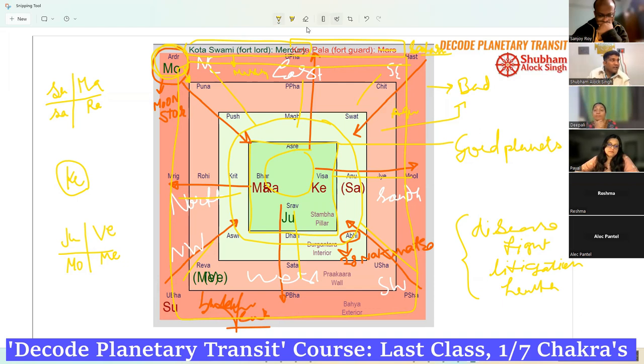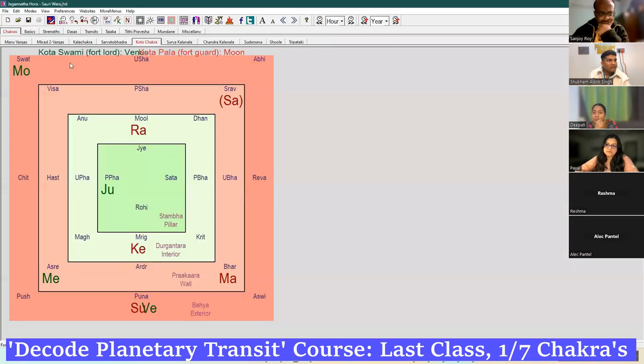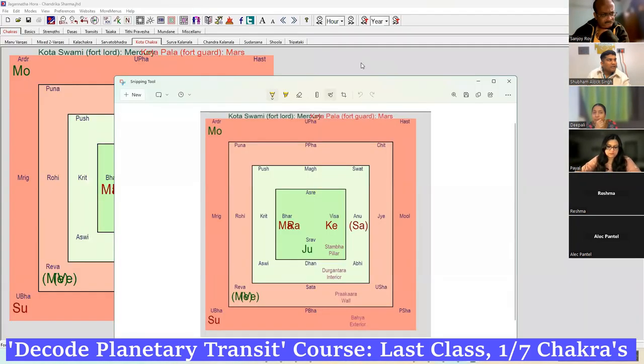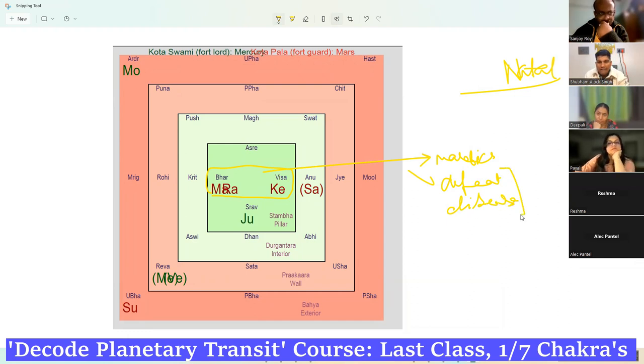Let's come to this chart. This is a natal fort basically. You see Mars, Rahu, and Ketu are inside — these are malefic. They are supposed to give defeat and disease. The result will happen in Dasha-Antra-Dasha.